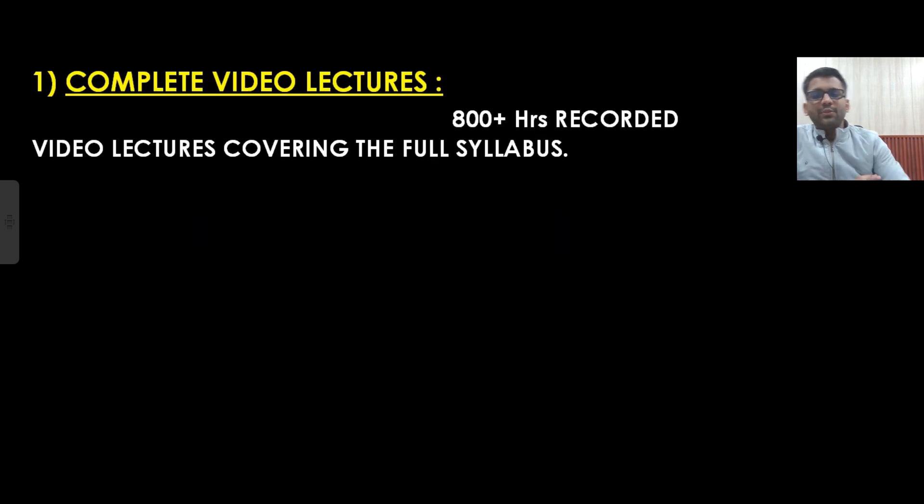Let's discuss the features of this course. The first and most important feature is complete video lectures. You will be getting roughly around 800 plus hours of video lectures for your GATE examination. If you are going for GATE Electrical, you will get the complete syllabus of Electrical. If you are going for EC, you will get the complete syllabus of EC — more than 800 hours, which is more than sufficient.